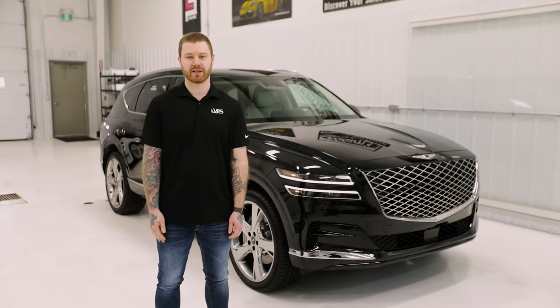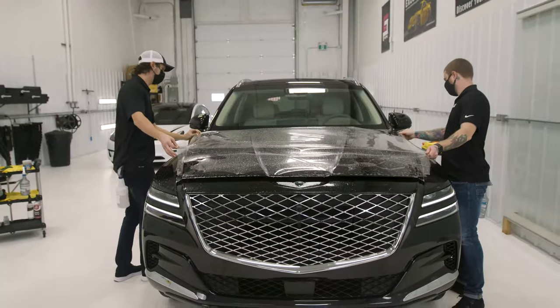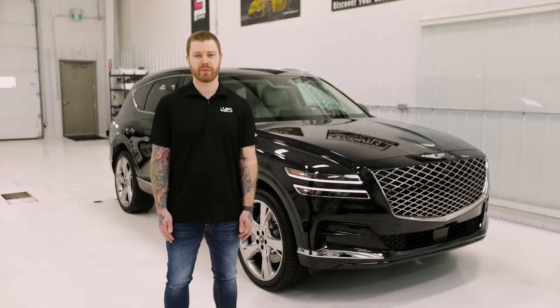VPS is dedicated to protecting the investment you have made in your vehicle. Our exceptional installs and customer service for Paint Protection Film have earned us the highest ratings as well as partnerships with many dealerships in Winnipeg. Genesis Winnipeg has selected VPS as their trusted Paint Protection Film installer.